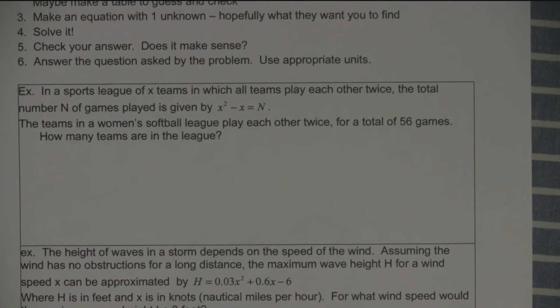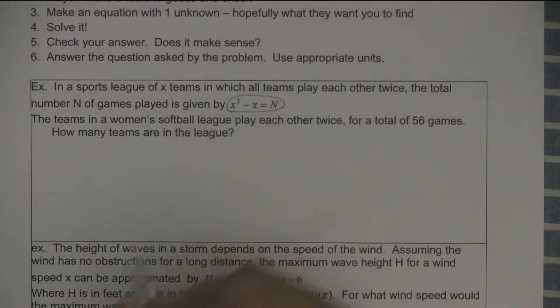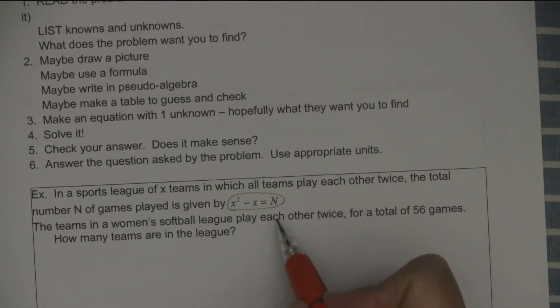In a sports league of X teams, in which all the teams play each other twice, the total number of games played is given by this formula. They say the teams in a women's softball league play each other twice, so that means this formula applies — our bowling league plays each other twice. And there's a total of 56 games. They've told me to use this formula, described the situation, and it fits.